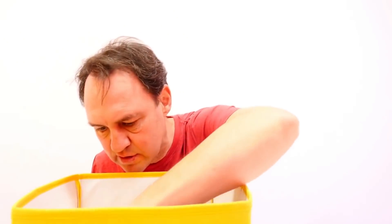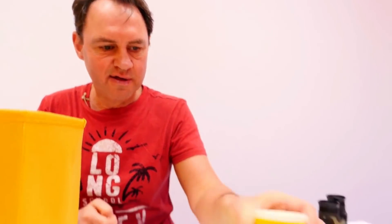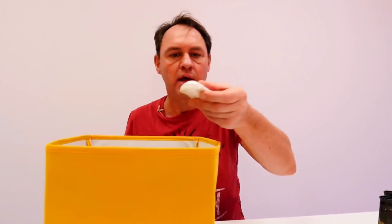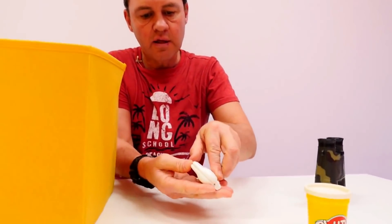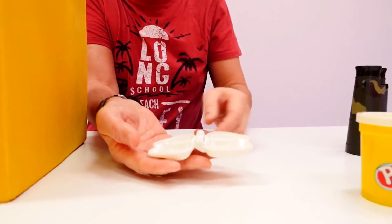What's this? Some white Play-Doh. What else have we got in here? Here is a mould for making little things. What are they? Let's find out later.